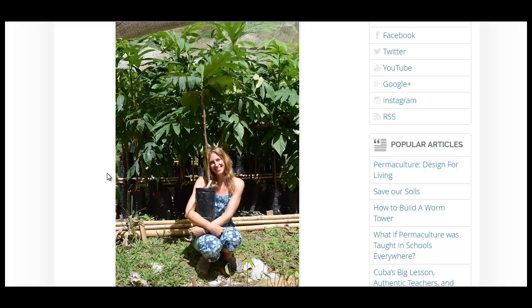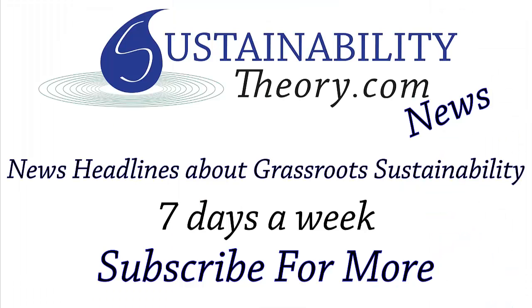Well, that's it for this story. Of course, you can follow the link in the description below to see more about this great story. And if you'd like to see more news headlines like this, subscribe to my channel. Have a great day.